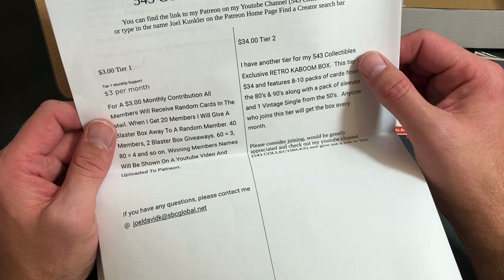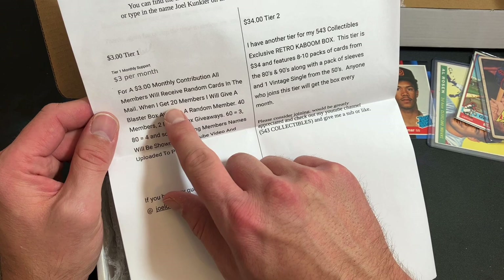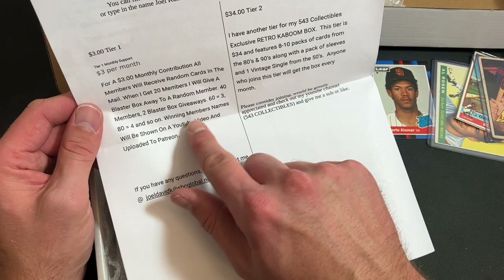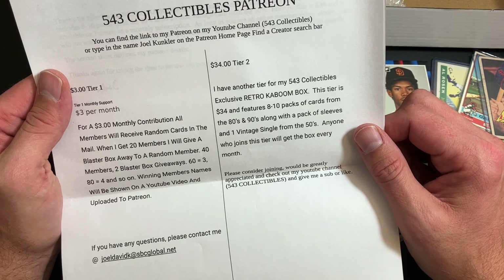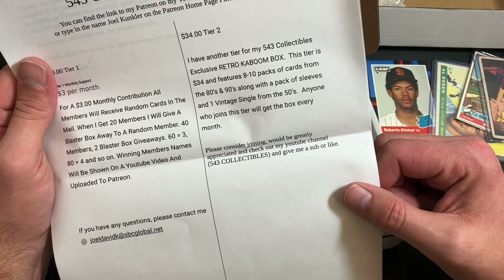There are two tiers on Joel's Patreon — I'll link that down below. Tier one is $3: you'll receive random cards in the mail. When he gets 20 members he gives away a blaster box, 40 members two blaster box giveaways, and so on — winning members' names will be shown on a YouTube video. Or you can sign up for Tier 2 at $34 and get one of these boxes sent to you every single month. Check them out on YouTube at 543 Collectibles.